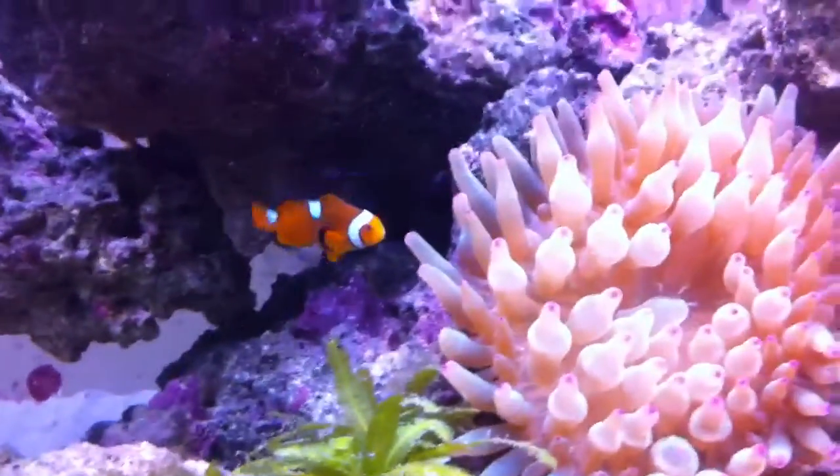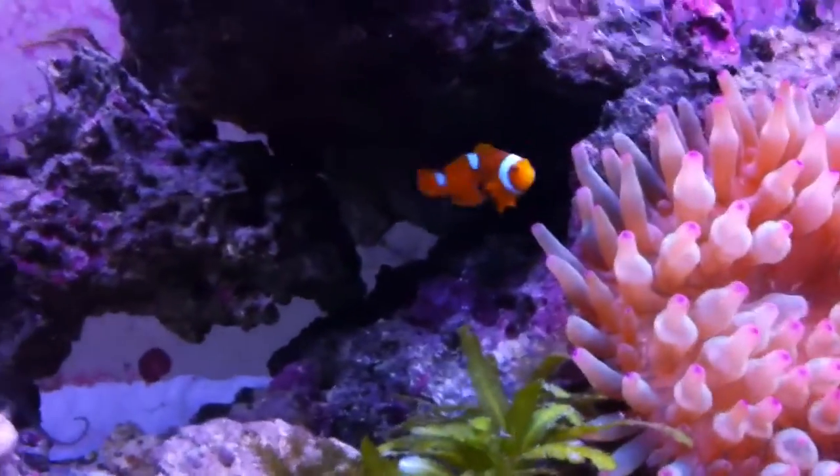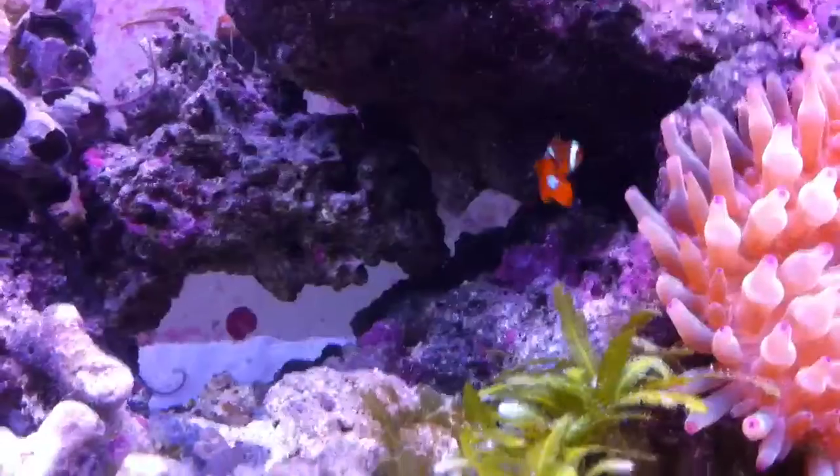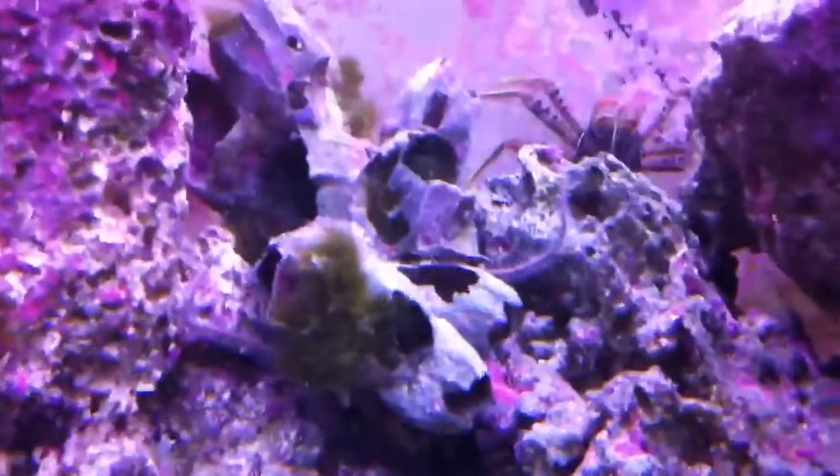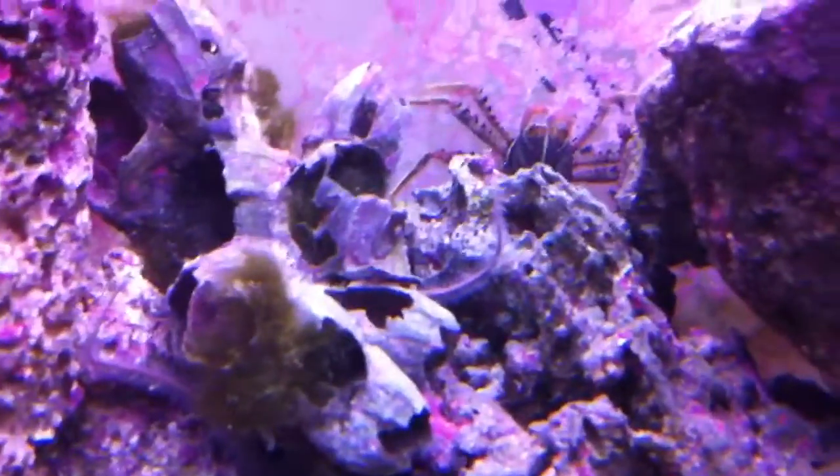And there's some mantis shrimp in here somewhere — I'm just not too certain where; they hide pretty good. Oh, there's a big crab back there actually. I'm not sure what kind he is.